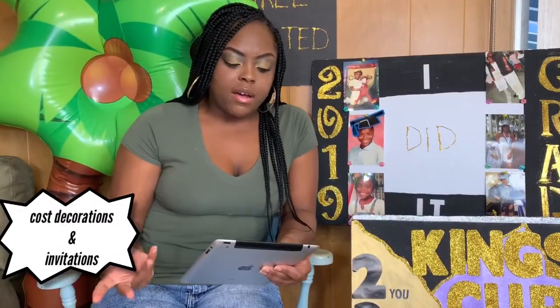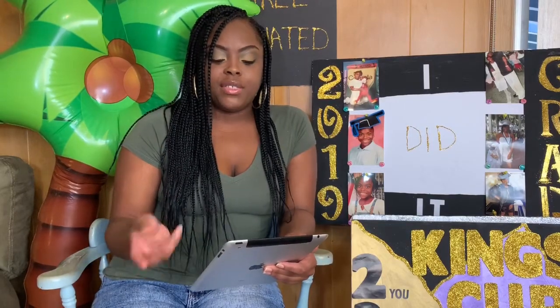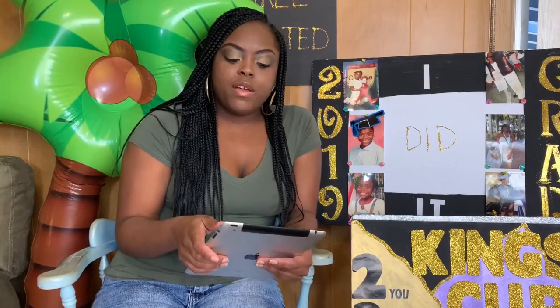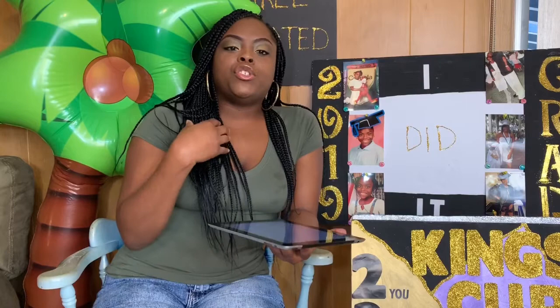Number two: the cost of decorations and invitations. Everybody has phones and everything is electronic now, so why not use apps? The two apps I used for invitations: one was an Invitation Card Maker — it's free and works more like a flyer. I created my own personal graduation flyer and sent it to people's phones with the address and time of the party, and let people know we'd be playing games to encourage them to come.